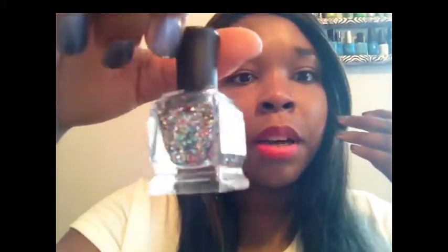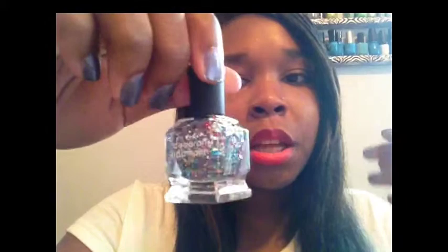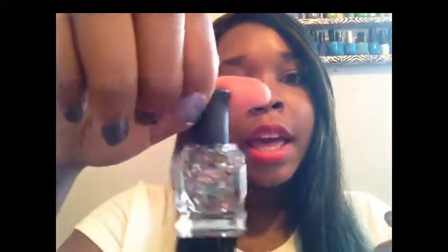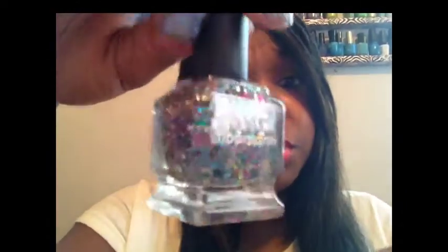With my Sephora 100-point reward I picked up a Deborah Lippmann glitter top coat. It has multi-colored circle glitters — they gave you just a little tester bottle, and the bottle itself is so cute. It's basic but pretty and shiny.